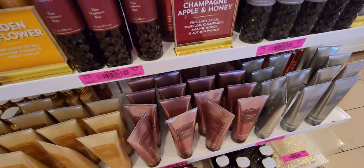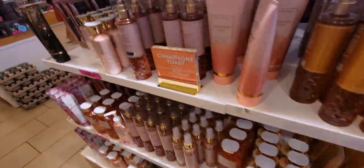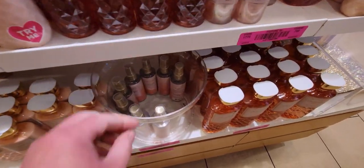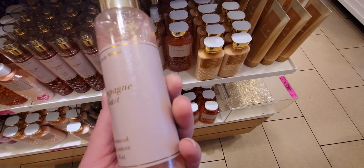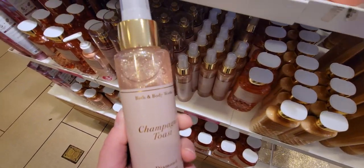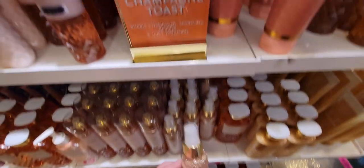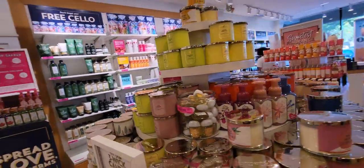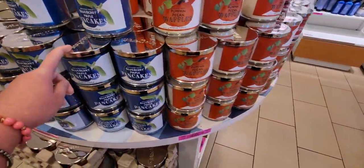Notes are pink lady apple, sparkling champagne, jasmine honey, and autumn woods — that bottle in deep dark red is so pretty. Champagne toast is always a great one, very effervescent and bubbly. There's also the travel fine fragrance mist, and the diamond shimmer mist catches my attention — I think it's $16 or $18.50. It lasts forever; a little goes a long way.